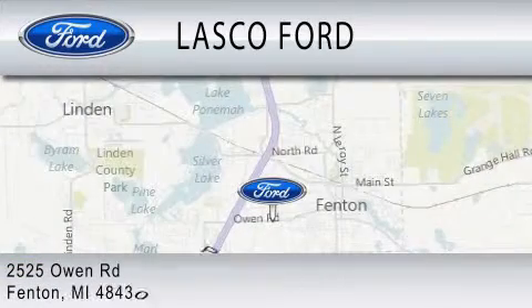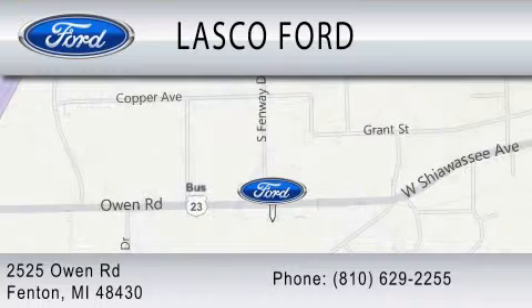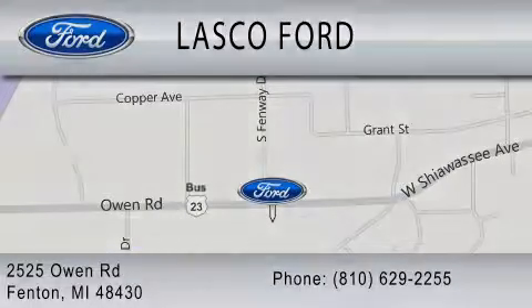We are located at 2525 Owen Road in Fenton.